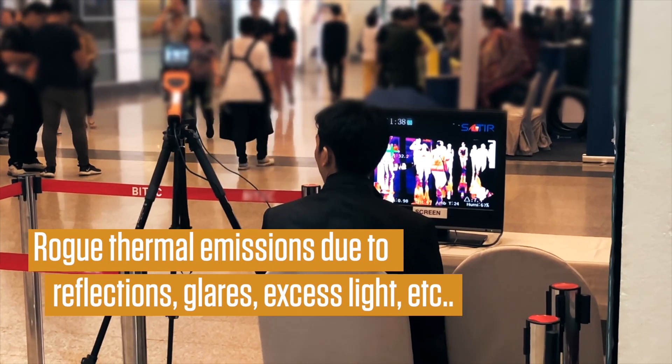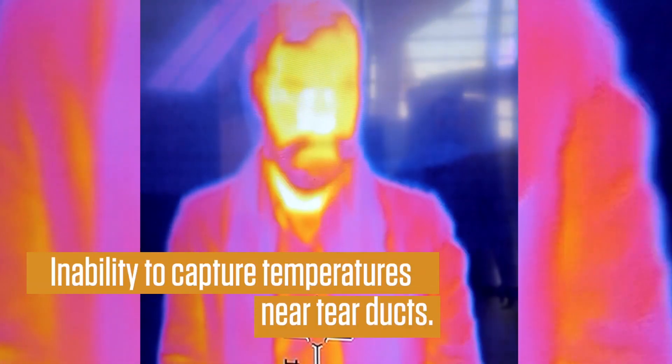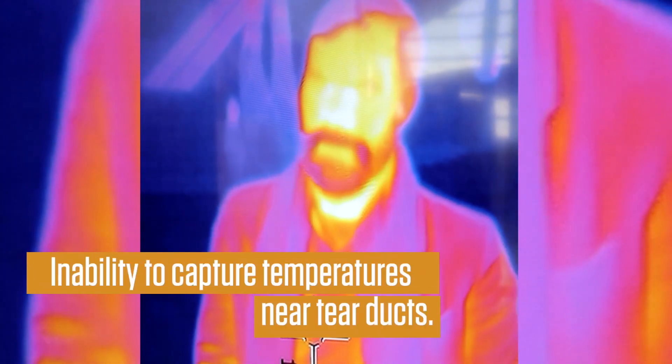Incorrect data as inner body temperature is not captured, inaccurate reading due to wide distance between the individual and scanner, and inability to capture temperatures near tear ducts which best represent body temperature.